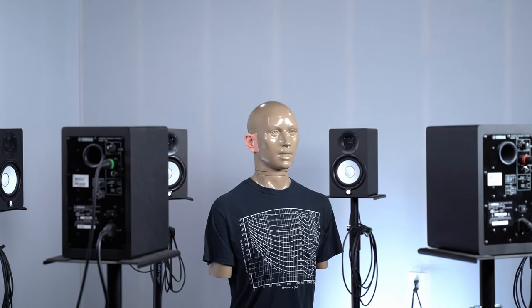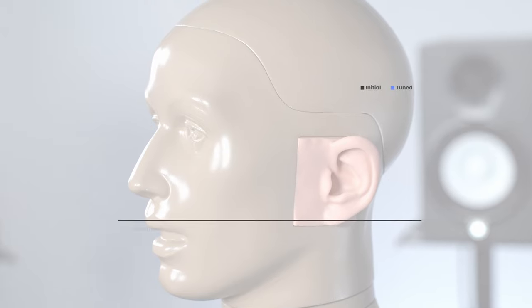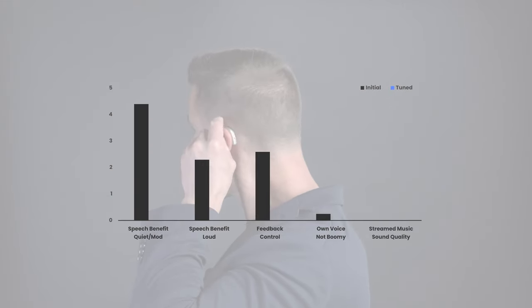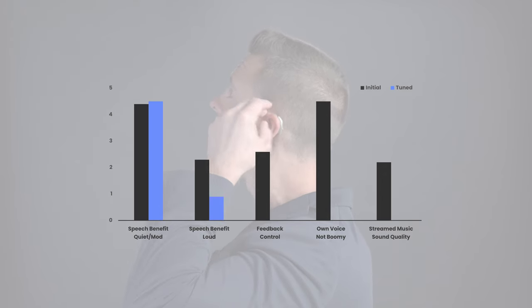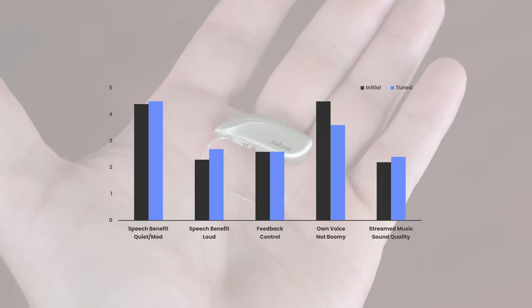Welcome to HearAdvisor, where we put hearing aids to the test to assess their real-world performance and ultimately make you a more informed consumer. We hope to accomplish this by leveraging the latest science and by providing audio samples so you can assess devices with your own ears.